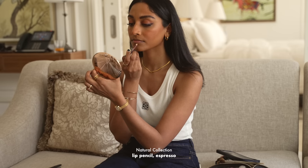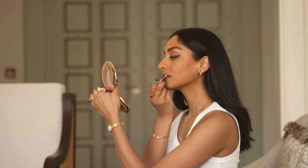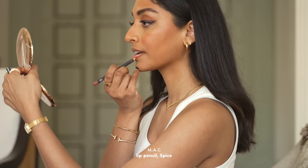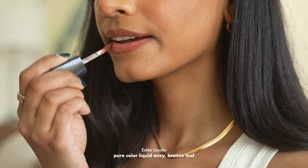For my favourite lip combo of all time, I'm using the Natural Collection Lip Pencil in Espresso and the Spice Lip Pencil all over my lips, with my favourite lip colour, Estee Lauder Bronze Leaf, on top.